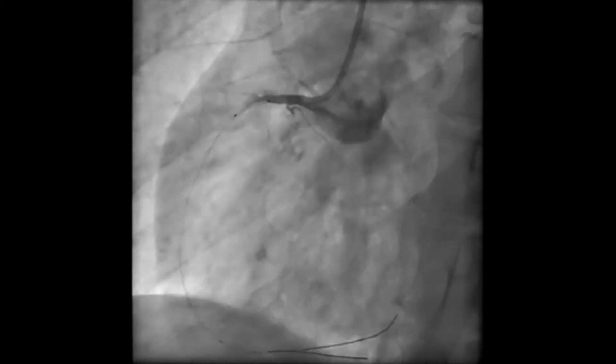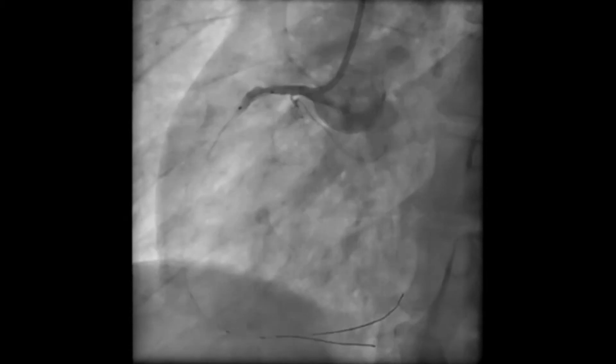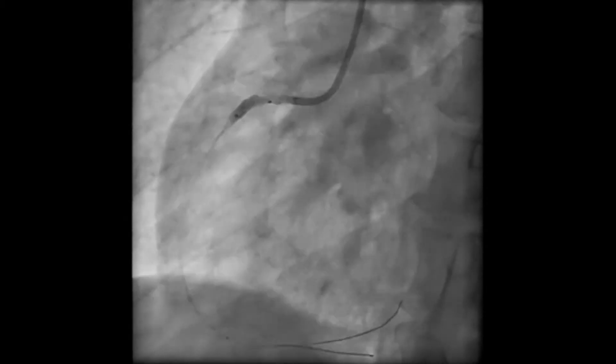Let's begin by talking about management of cardiogenic shock without mechanical complications of acute myocardial infarction. When cardiogenic shock complicates an acute MI, the treatment of choice is emergent revascularization via fibrinolysis, fibrinolysis plus percutaneous intervention, percutaneous intervention alone, or through cardiac surgery.